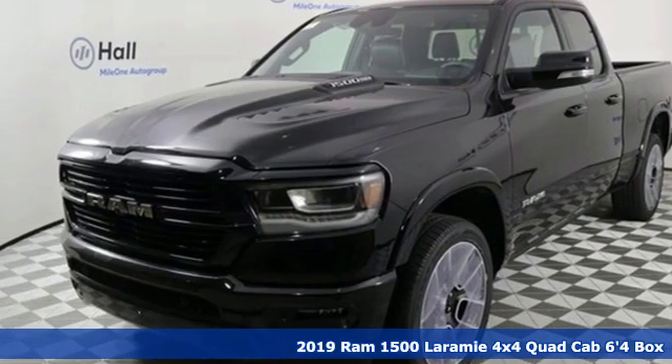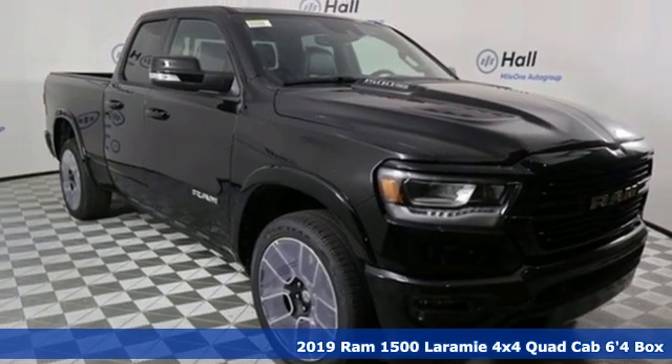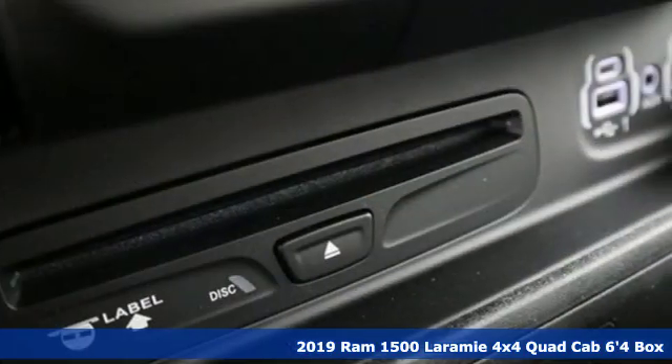Here's a new 2019 RAM 1500. RAM gets the job done, and with features like these, every drive's a pleasure.